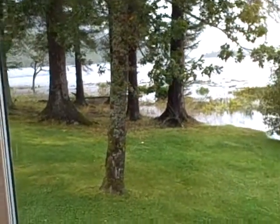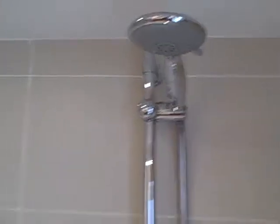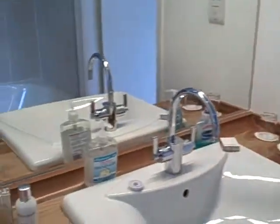The bathroom's down here — it's got a lovely view too. There's a shower above the bath, and a nice toilet.